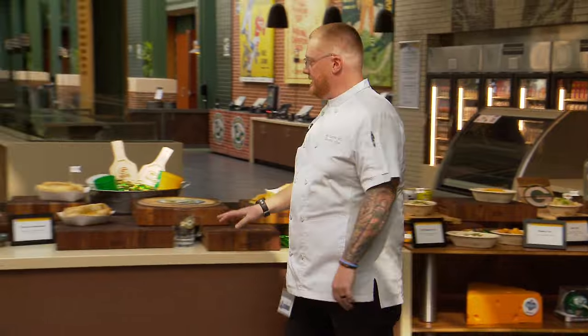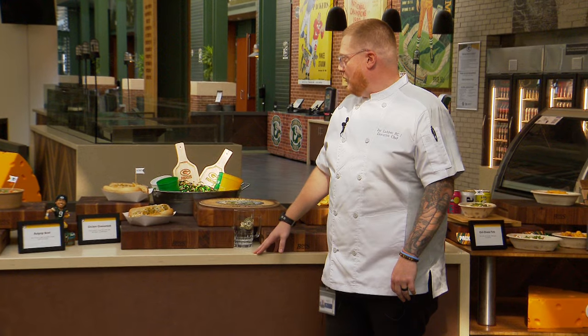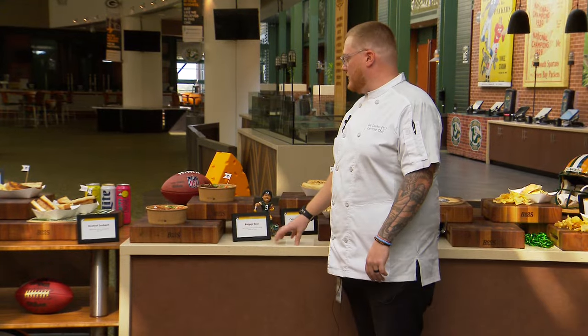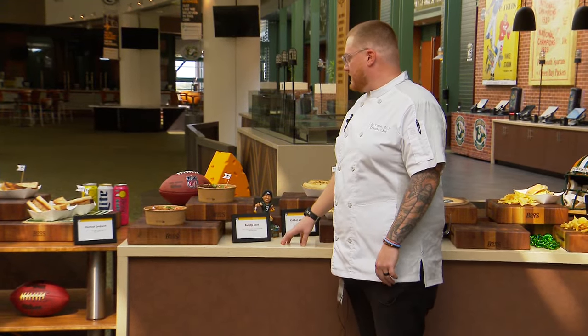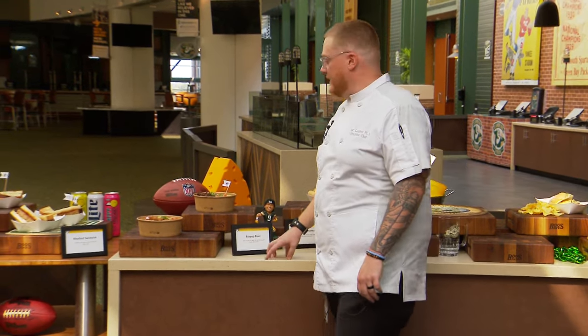Then we have a chicken Philly cheesesteak with green and gold peppers and onions and white cheese sauce. Then we have a bulgogi bowl, which is a Korean barbecue — chicken or beef — with sushi rice, kimchi, cucumbers, radishes, green onions, and cilantro.